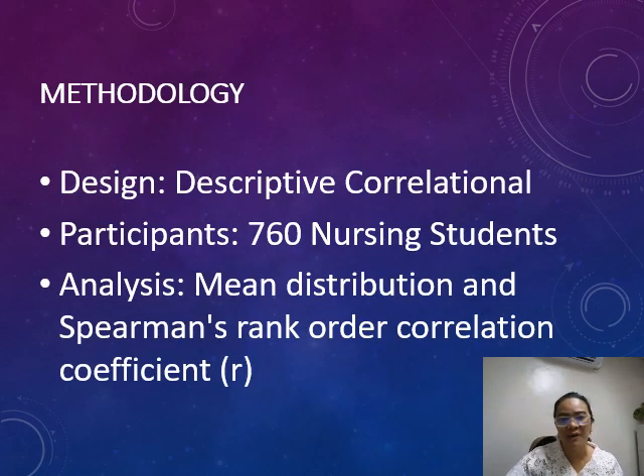We used a descriptive correlational research design and surveyed 760 nursing students. Data analysis included mean distribution and Spearman's rank correlation.